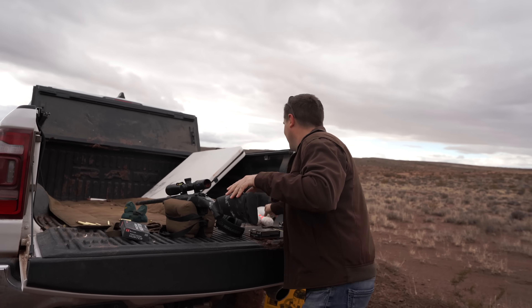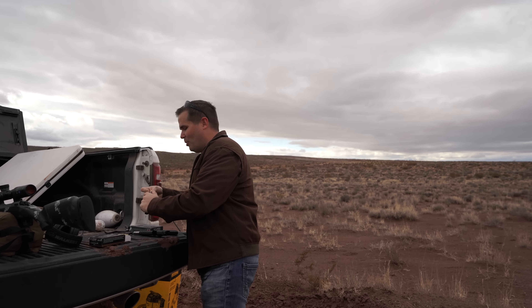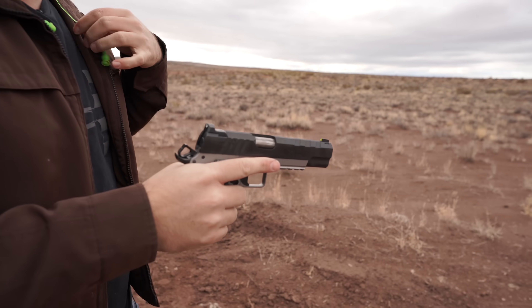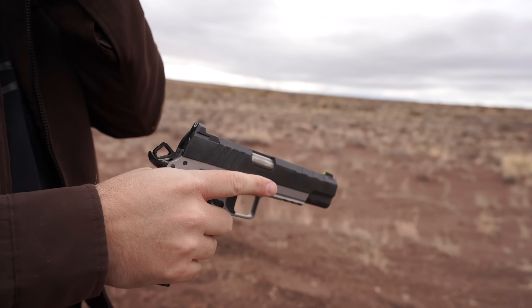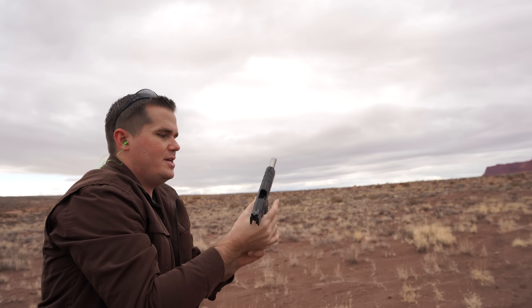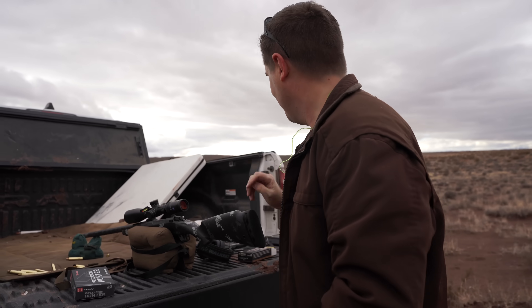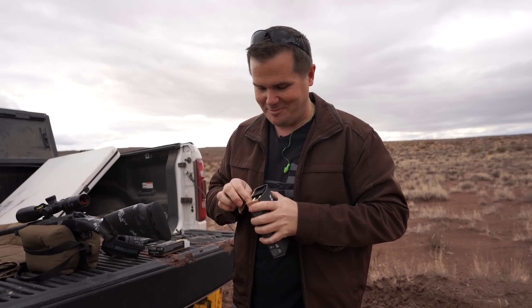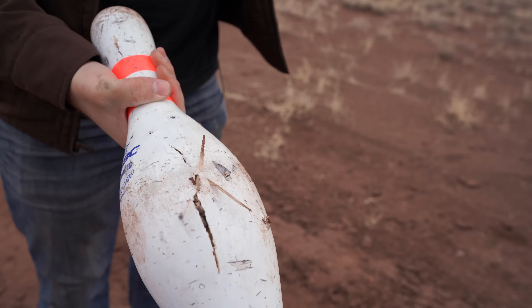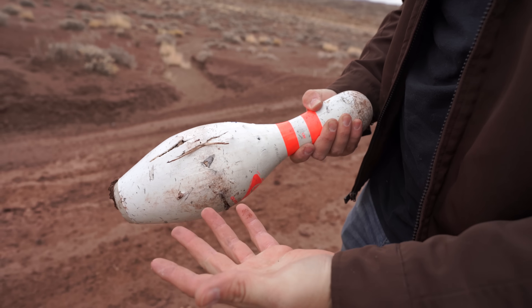I want to do one thing just for fun. I had these bowling pins out here — I was shooting them with a handgun the other day. This is my Springfield Emissary 1911. The bowling pin is completely unscathed with 45 ACP from about 20 yards away. So I did want to see if a bowling pin can take a 300 PRC — this thing's a cannon. It did bust through it — 300 PRC from about 15–20 yards definitely cracked it, but it's not as much damage as I would have thought.